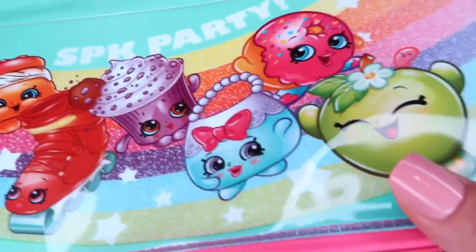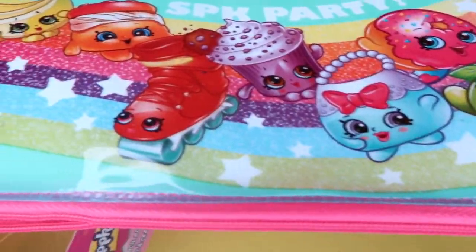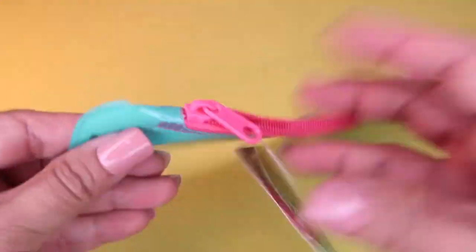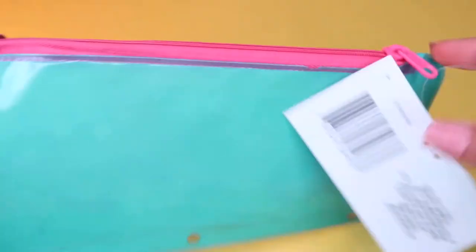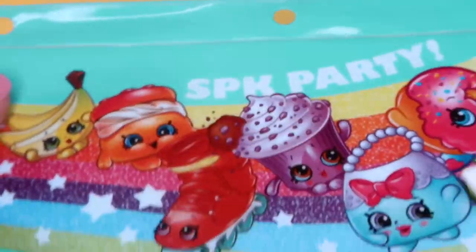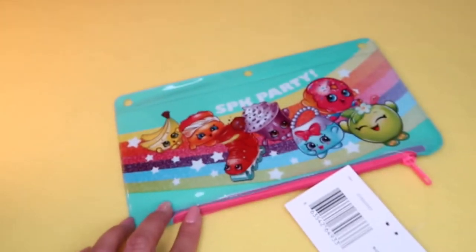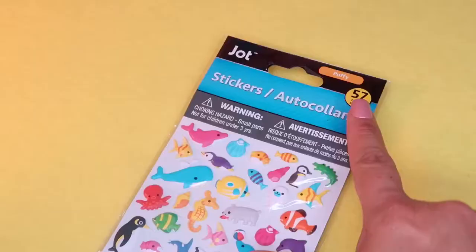In the school supply section I found this SPK Shopkins pencil pouch with all these cute little Shopkins on it and a nice pink zipper enclosure. It is official Shopkins merchandise — a perfect cute colorful zipper pouch for all of your pens, pencils, or even makeup as a cosmetic bag.